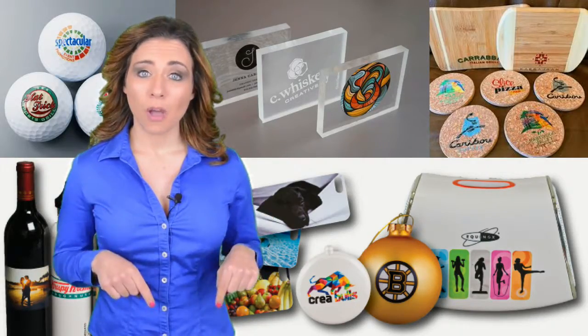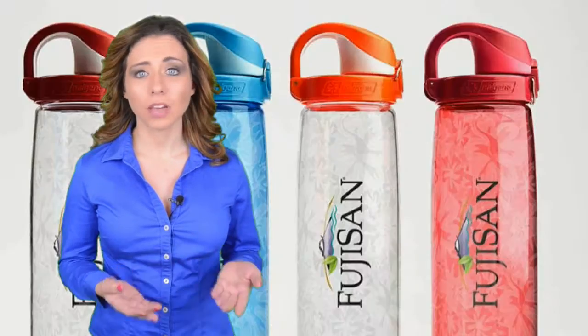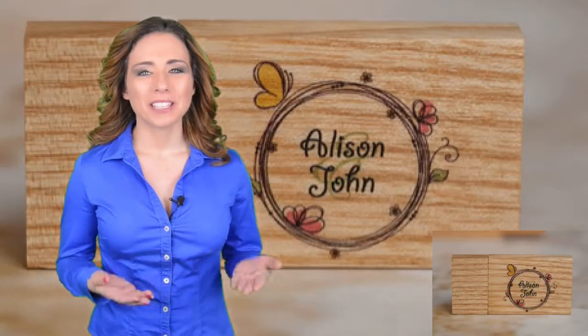See examples below of UV printed promotional products like pens, bottles, power banks, USBs, etc.